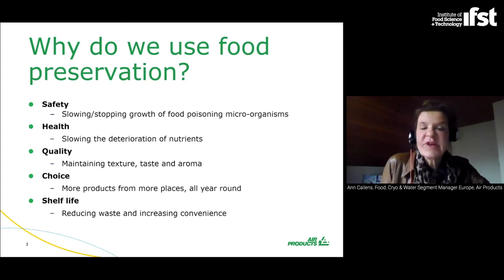Why do we use food preservation? Mainly for five reasons. First, safety — we want to slow down growth of food poisoning microorganisms in food. Second, health — we want to slow down the deterioration of nutrients. Third, quality — we want to maintain texture, taste, and aroma of the foods. Fourth, choice — people want to have more products available from more places all year round. And the last one, shelf life — with a longer shelf life, food waste can be reduced and convenience can be increased.